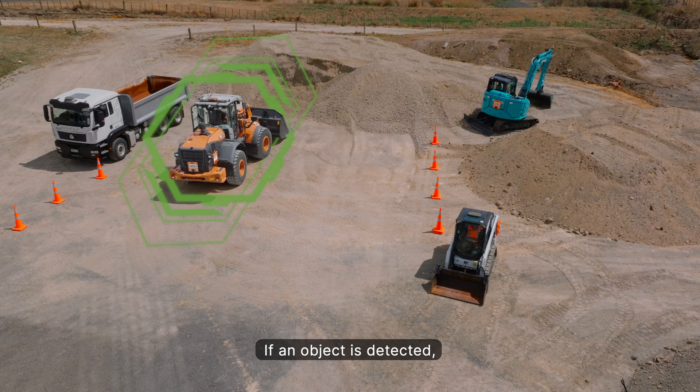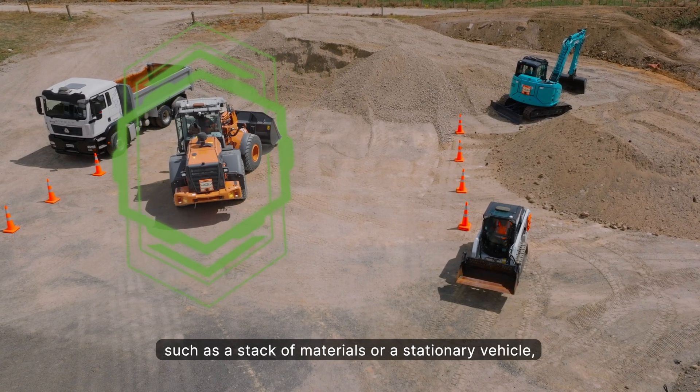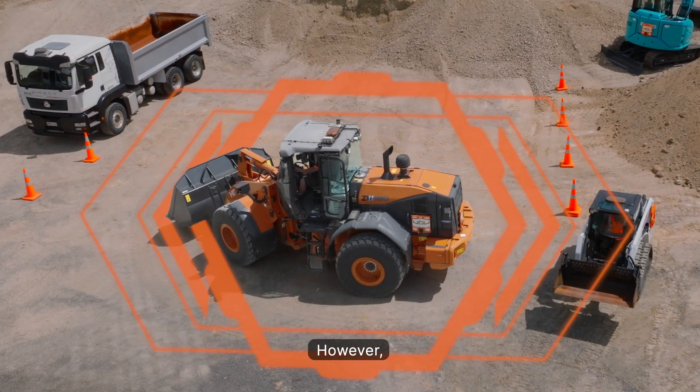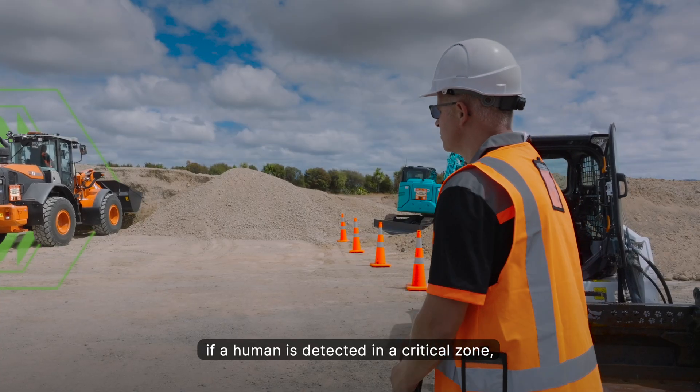If an object is detected — such as a stack of materials or a stationary vehicle — it allows the loader to continue safely within a controlled zone. However, if a human is detected in a critical zone, the system responds immediately.